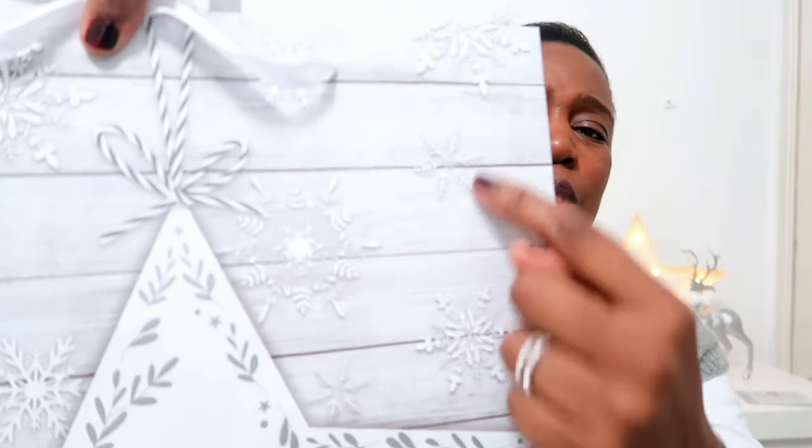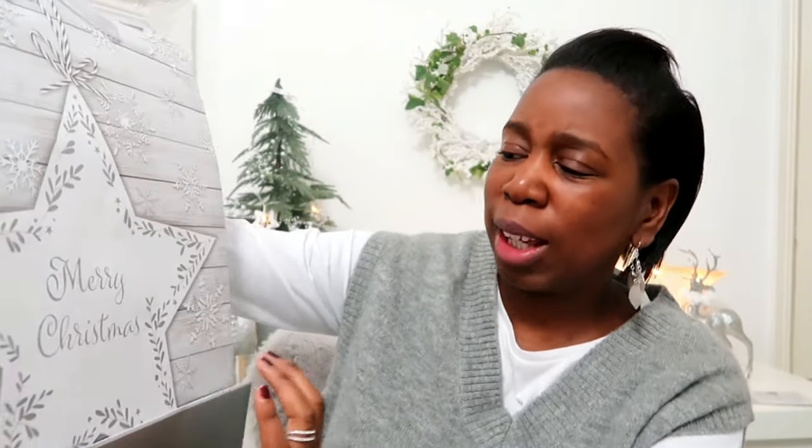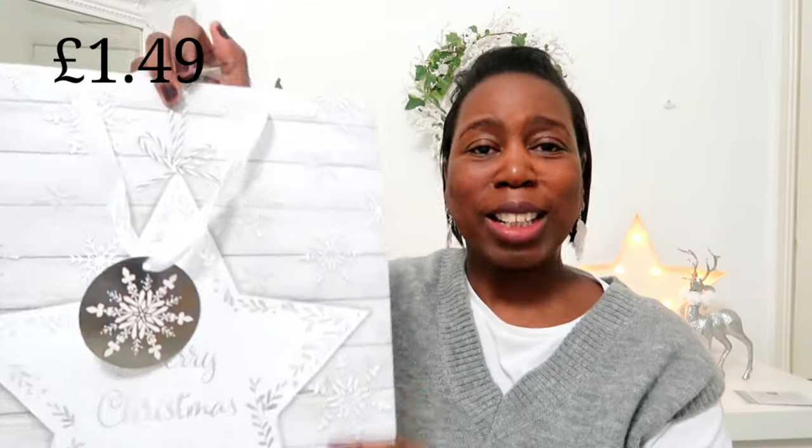Going back to some Christmas bits — I picked up this gorgeous gift bag. It says 'Merry Christmas' and it's actually a free-standing size. It's got a lovely wood-effect design with a star, the wording, and some mistletoe going around it. This was just £1.49 for a large bag — keep tuned for the gift sets and hampers I'm going to be making. I also picked up these luxury-style face cloths — 100% cotton, very fluffy with that spa feel — just £1.49 for a pack of three.